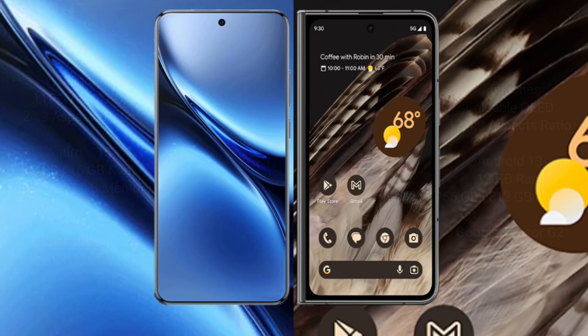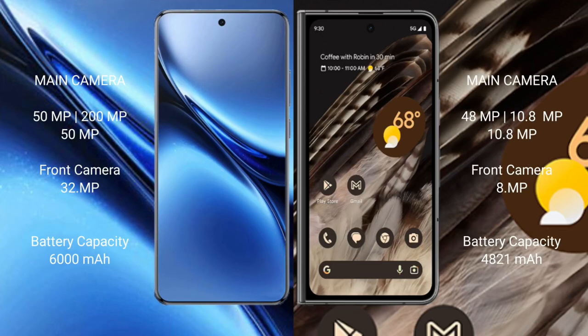The Vivo X200 Pro has a triple rear camera setup: 50MP main, 200MP periscope telephoto, and 50MP ultrawide, with a 32MP front camera. The Google Pixel Fold also has a triple rear camera setup: 48MP main, 10.8MP ultrawide, and 10.8MP telephoto, with an 8MP front camera.